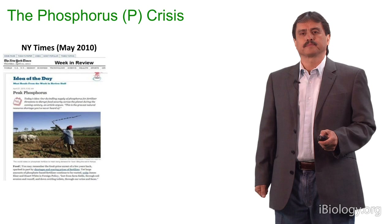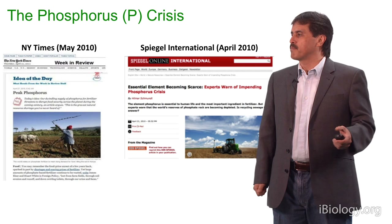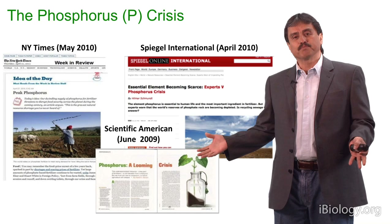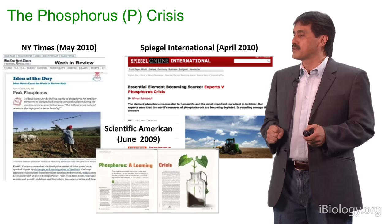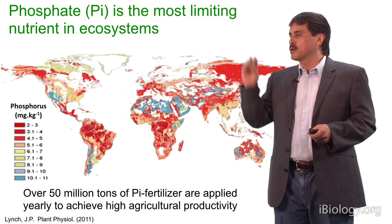People have been talking about the phosphorus crisis. This has been reported in major journals, newspapers, magazines, and scientific journals. One problem they are talking about is that we have finite reserves of phosphorus in the world, and if we keep using them at the same rate, we will end up with these reserves and we will have major problems for food production.